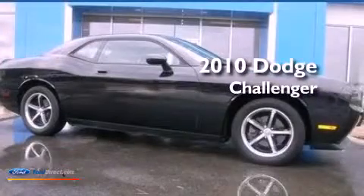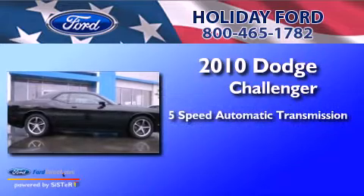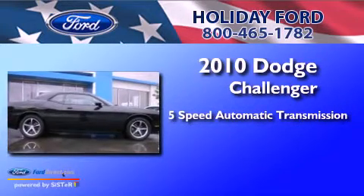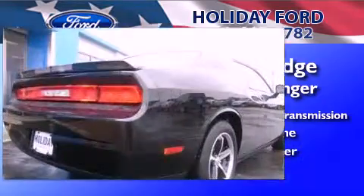This is a 2010 Dodge Challenger. This coupe has a 5-speed automatic transmission, a 3.5-liter V6, and a clean non-smoker interior.